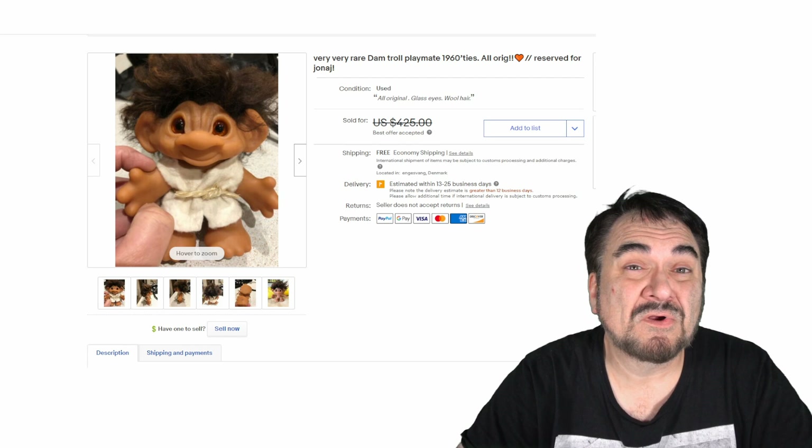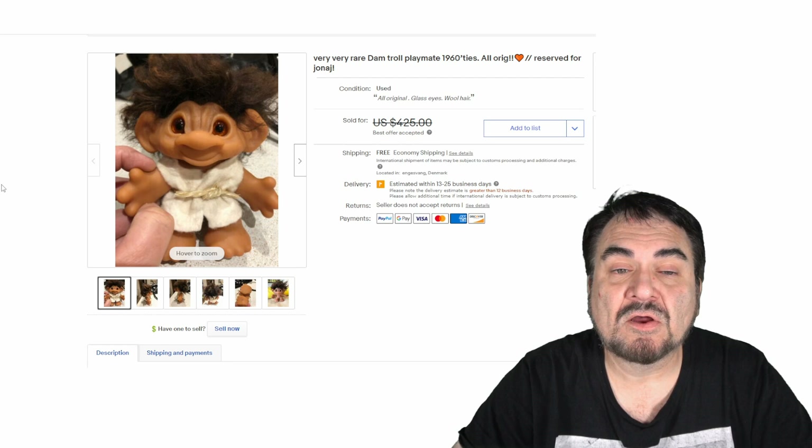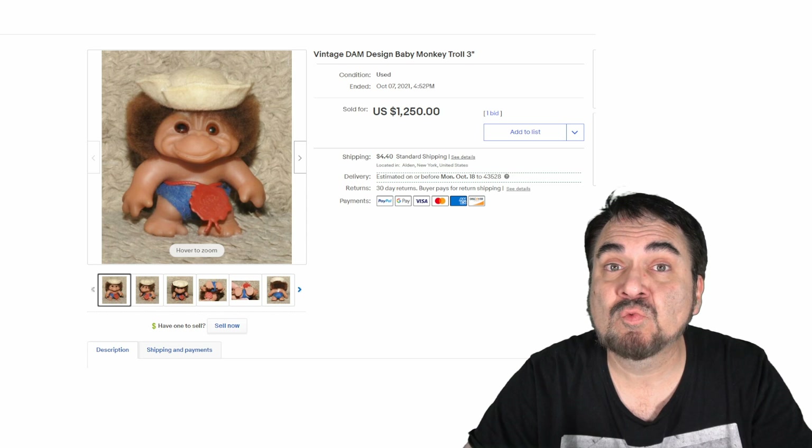This one went for almost $400. It will say Dam on the foot base — D-A-M. There are sites out there that catalog all the different years they came out based on markings. Some of the earlier ones will not have any markings. Here's another baby monkey troll — that's why this one went for $1,250.